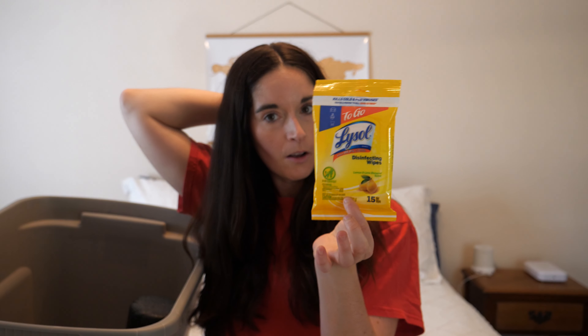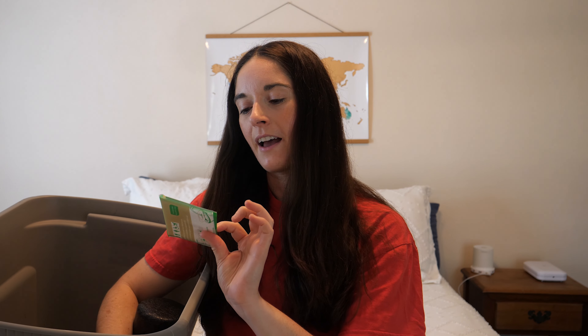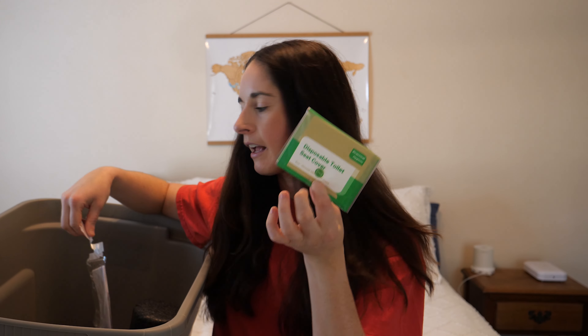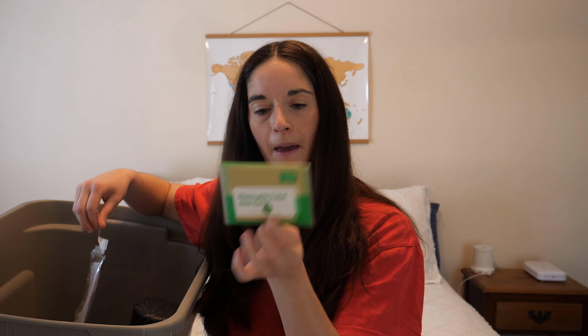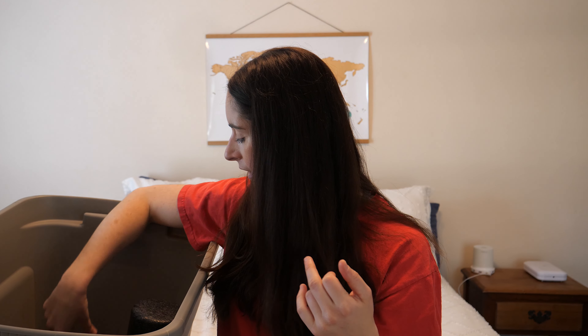In the crossbody bag I had some Lysol disinfecting wipes, and I also had some disposable toilet seat covers — I put them in my main bag but also kept a little pack in my belt bag. I got those on Amazon and also bought some in the Netherlands. I also had my wallet with various cash and cards, and an extra card holder with currency I was no longer using — euros, pounds, Polish zloty, some USD.